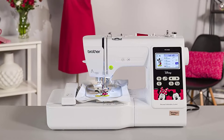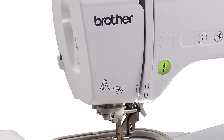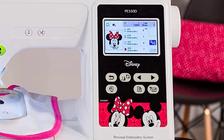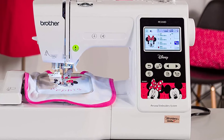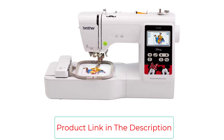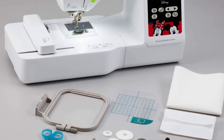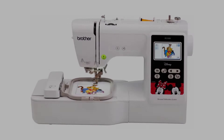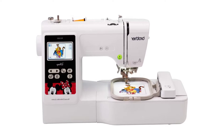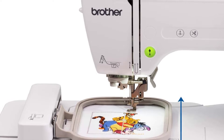Its 4x4 embroidery field, grid sheet, and built-in alignment tools help you align your design and needle position for accurate placement on your fabric. The embroidery machine comes with 125 built-in decorative designs, including 45 Disney designs. You also get 9 fonts — 6 in English and 3 in Japanese — for personalization and monogramming. It has an ample embroidery area, a built-in automatic threader, and an editing feature that lets you resize, move, mirror images, and rotate before getting started on your project.